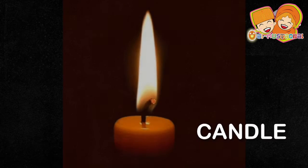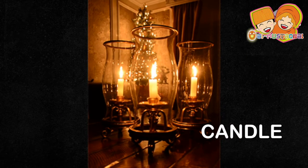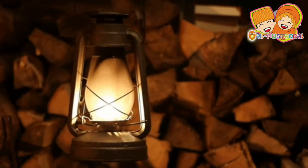For your information, candles have been used as a source of light for more than 5,000 years ago. Same as the kerosene lamp.